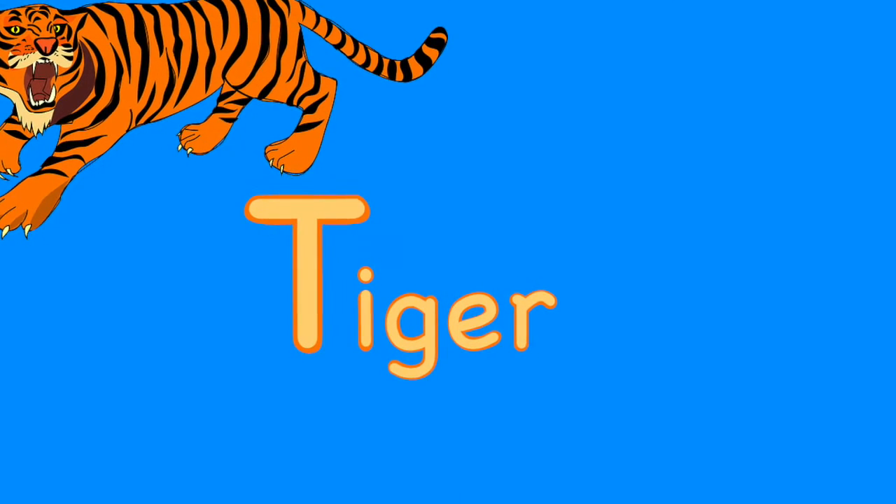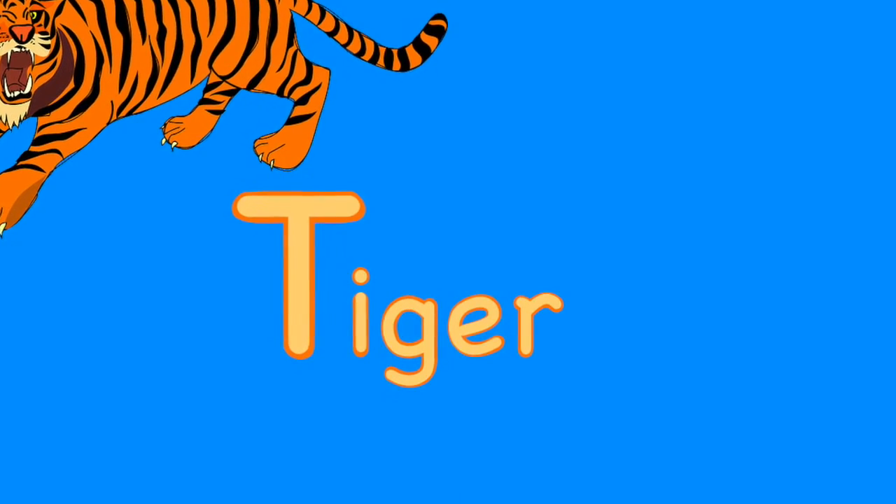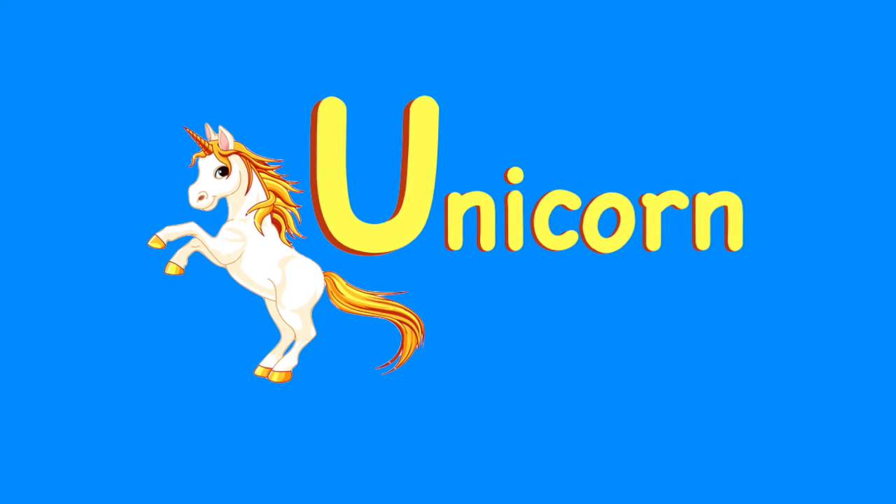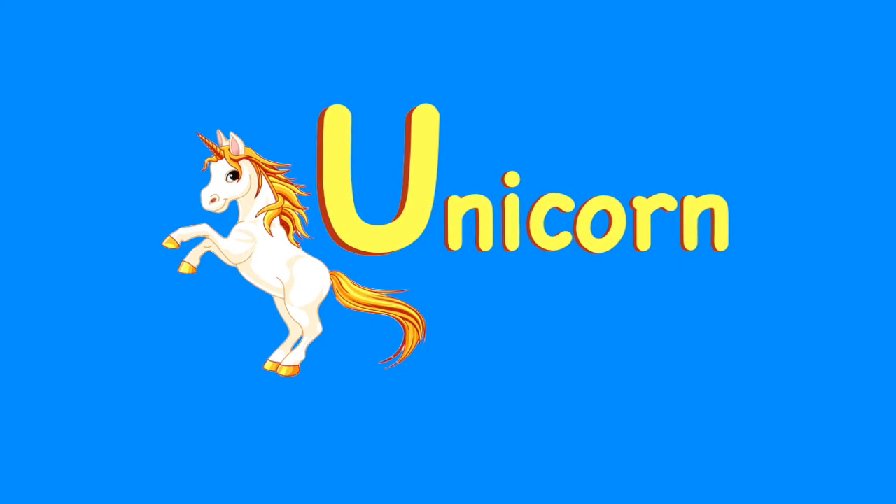T. Tiger. Tigers are large, fierce cats that have stripes. U. Unicorn. A unicorn is a mythical one-horned animal.